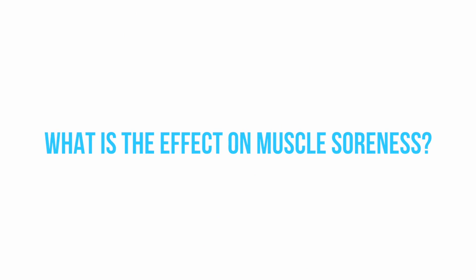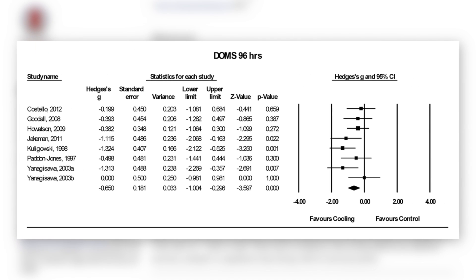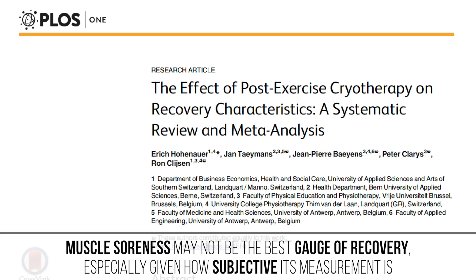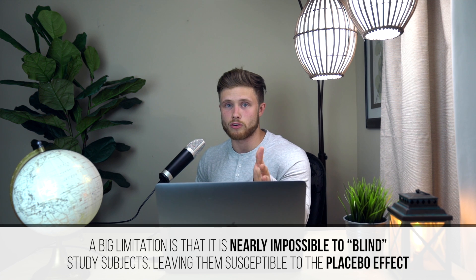Looking at its effect on muscle soreness, a comprehensive 2015 systematic review and meta-analysis looking at 36 articles found that overall, cooling treatments did significantly lower the symptoms of delayed onset muscle soreness at the 24-hour mark compared to the control condition, which basically involves sitting or standing in a room at a comfortable temperature. This soreness reduction continued for up to 96 hours. However, muscle soreness may not be the best gauge of recovery, especially given how subjective its measurement is. The authors noted that cooling didn't affect objective recovery variables such as lactate levels, creatine kinase levels, or interleukin-6 levels. A main limitation is that it's virtually impossible to blind the subjects.